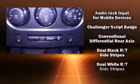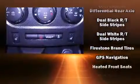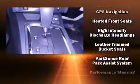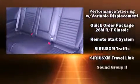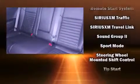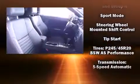Dodge also prioritized safety and security with features such as head curtain airbags, ignition disabling, and four-wheel disc brakes with ABS. With electronic stability control supplementing mechanical systems, you'll maintain precise command of the roadway.